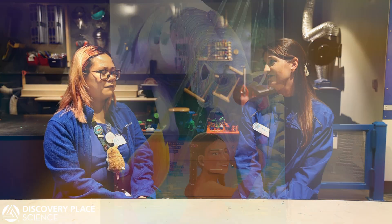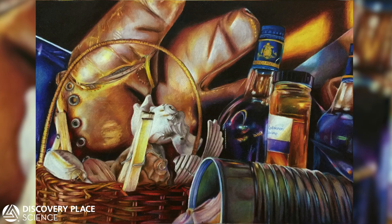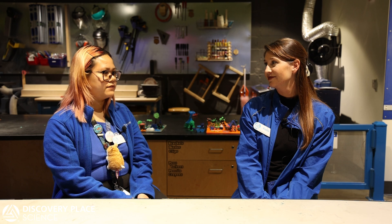Thank you, Krista, for having me. My art focuses on a lot of colors. I would say it's probably turning into surrealism slash realism. My formal background in art comes from attending Las Vegas Academy of the Arts in Las Vegas, Nevada.